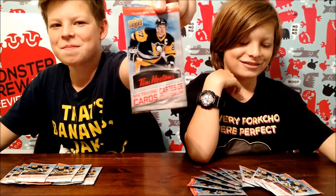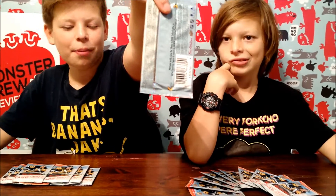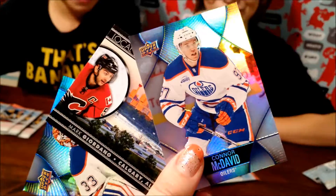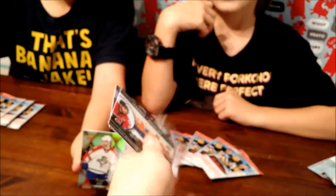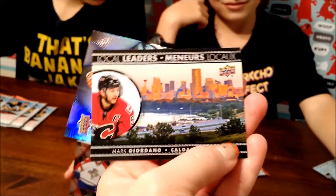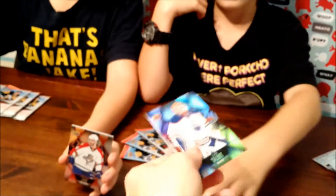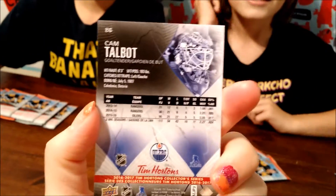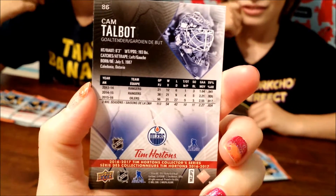Today we got these packs from Tim Hortons Upper Deck — new 2016 Tim Hortons Trading NHL Cards. In one pack, there's three cards. You got some shinies, some local team cards showing you where the city is and where they play — that's Calgary. And they have a description of each player on the back with their stats for the years.